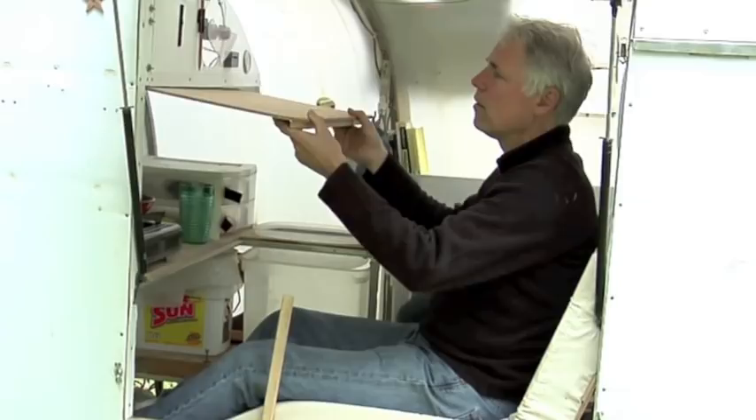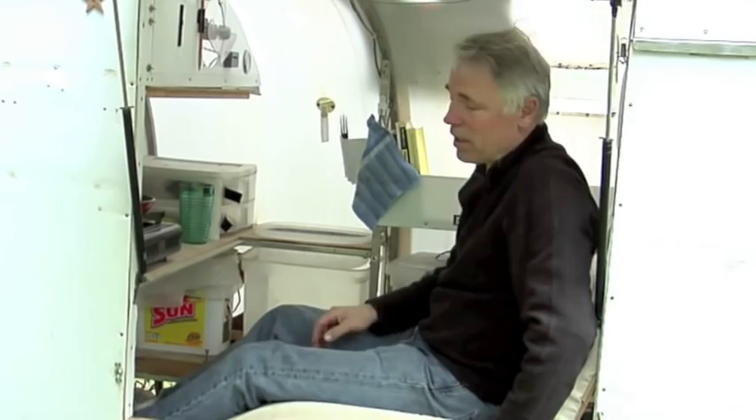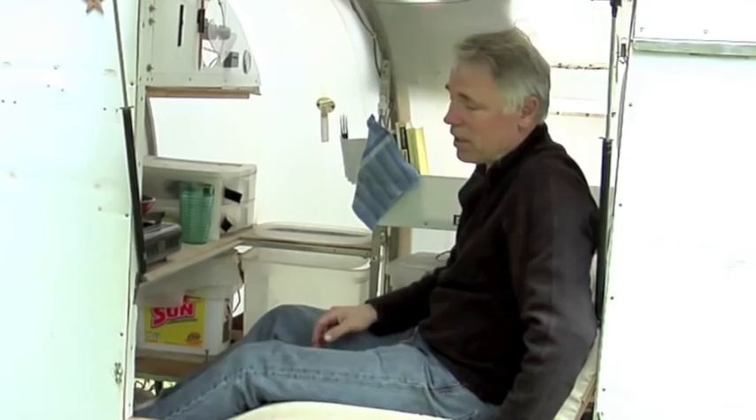It shows you what you need to really get by in the world, and you actually don't need much. You need a place to sit, a place to lay down and sleep, a place to put your clothes and your food, and a place to cook. That's kind of what this is — just as small a package as you can get for getting by.